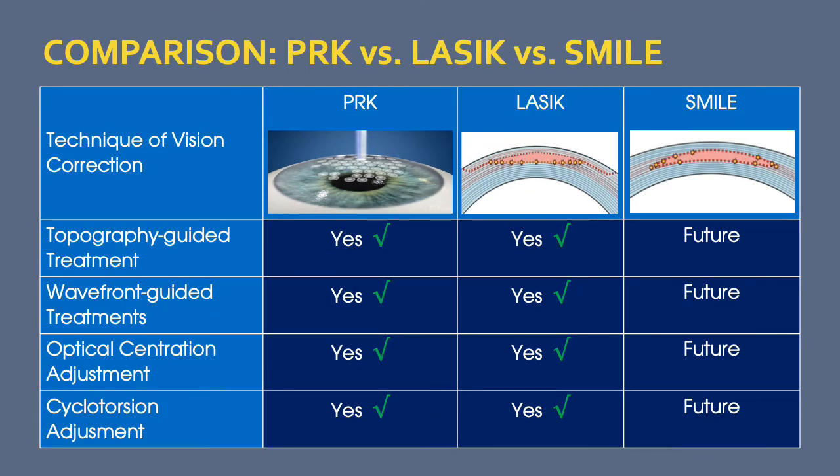One of the most significant advantages of LASIK and PRK over SMILE is the ability to perform a customized individual ablation using topography-guided or wavefront-guided treatment. In addition, optical centration — where the treatment area is centered over the line of sight or the center of the pupil — can be modified with LASIK and PRK but not with SMILE. Cyclotorsion adjustment, which accounts for eye rotation when patients lie down, can also be incorporated with customized treatment.